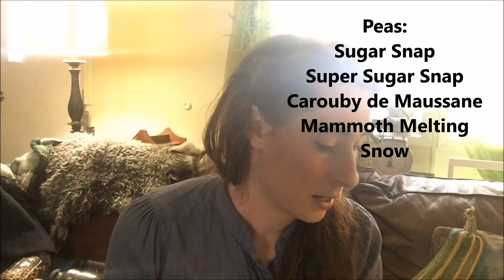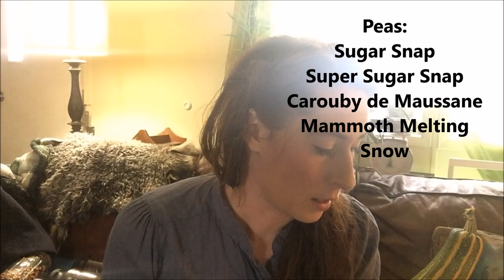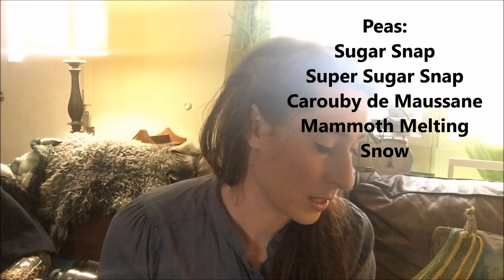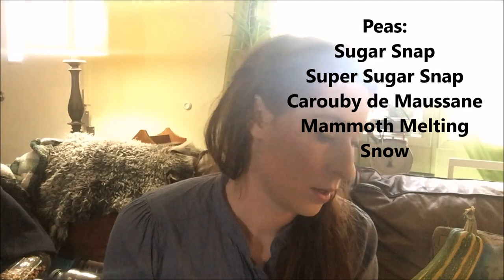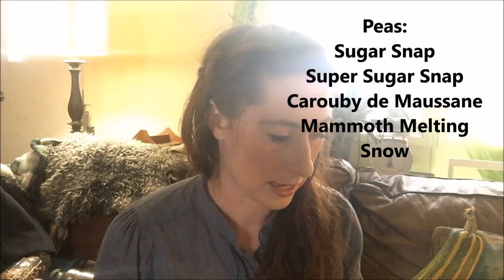For peas, I like your standard Sugar Snap or Super Sugar Snap — pretty much any pea variety is going to do well here. For a sugar pea or snow pea, I like Caribée de Masson from Baker Creek or Mammoth Melting Snow, which I originally got from Fedco.